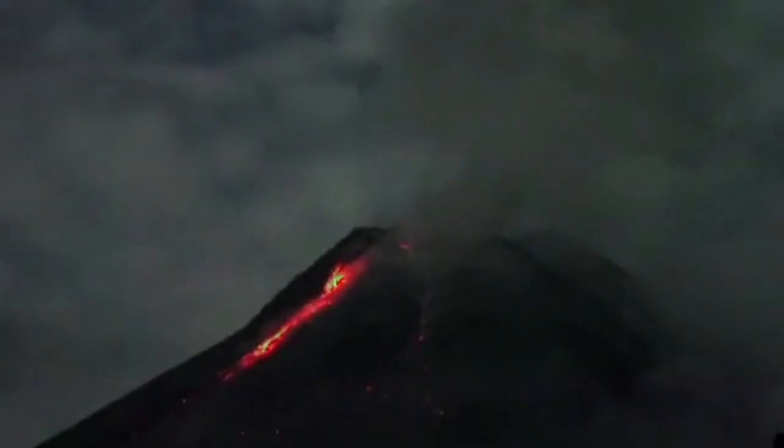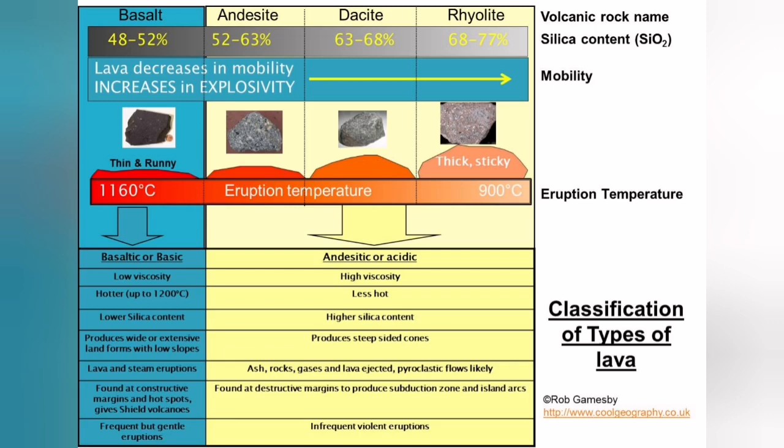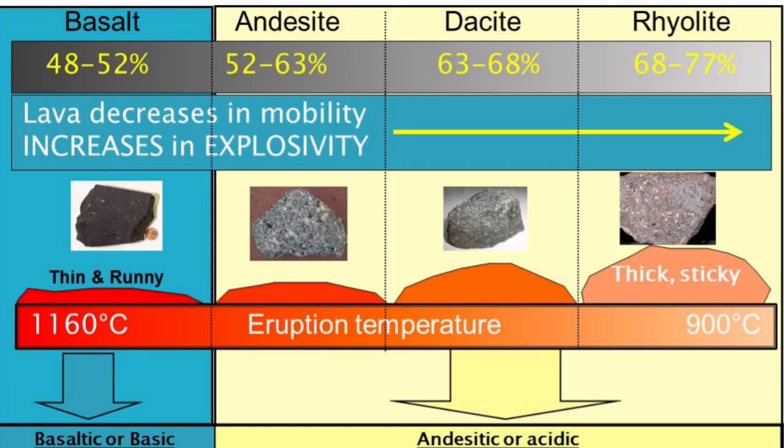It then forms lava flows as we know them. If there is enough gas pressure behind it, it actually explodes and creates ash clouds and shards of material. When the silica content of the lava is too high, it becomes thick and sticky like what you see here. Basalt, for example, is very runny compared to what we see in this volcano, which is mostly rhyolitic lava.